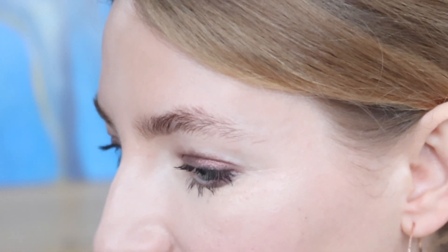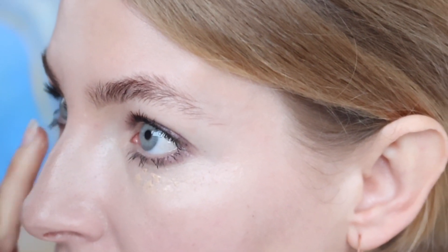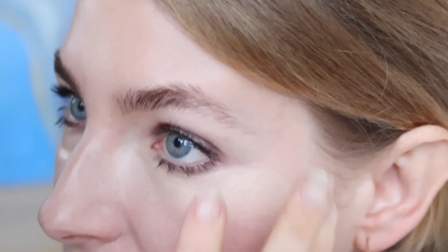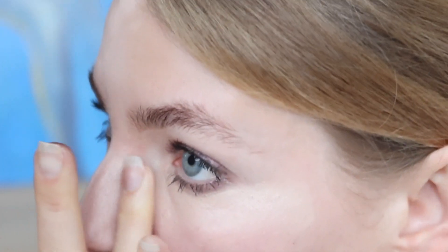You can see the amount of product I place on my face is so tiny. I just want to clean this up on both sides, then put some powder on, and then you'll see how beautiful this looks. RMS powder right here.